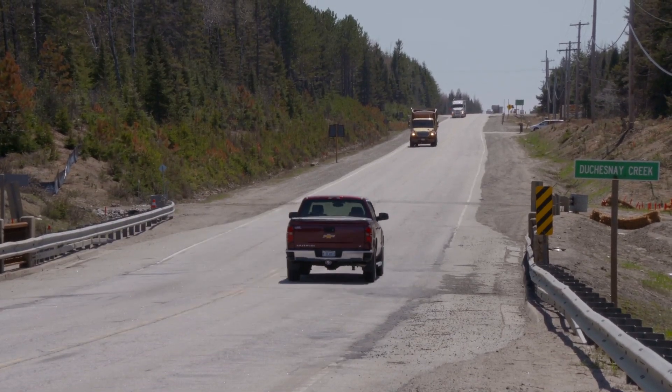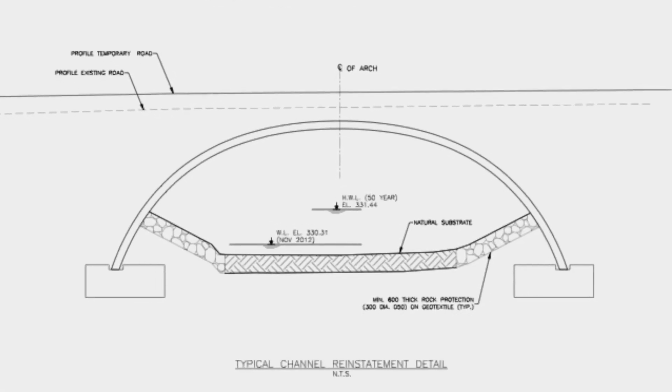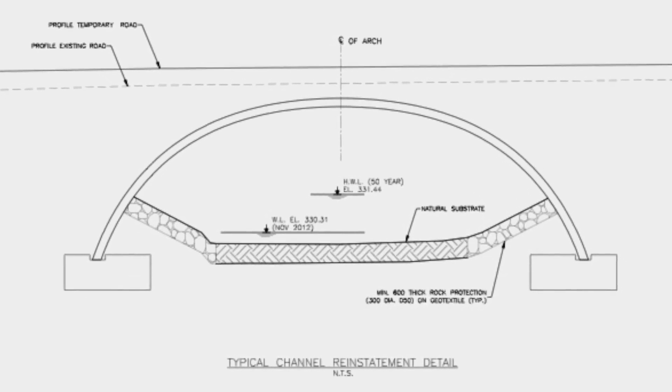That's where the bright minds at Miller come into play. They've designed an arch culvert system to replace the bridge, but there are several challenges in getting that system into place.